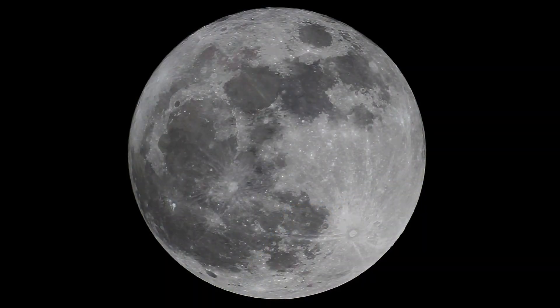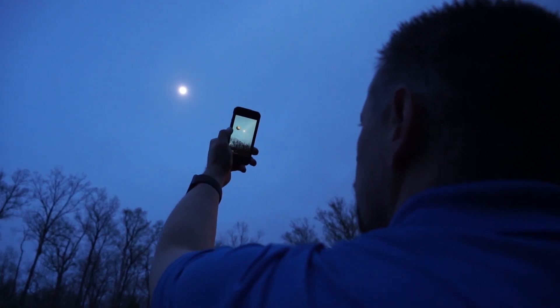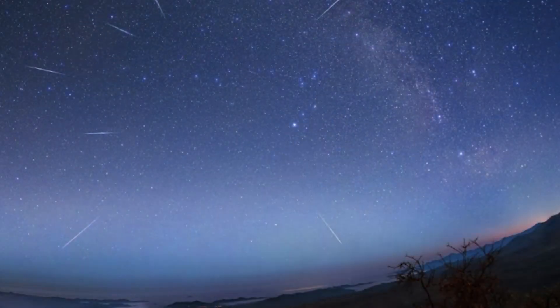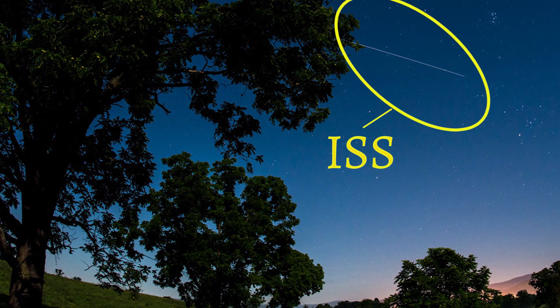Then it's time to start stargazing. With just the naked eye, you should be able to identify the moon if it's up. If you're a beginner, it might be hard to figure out what you're looking at, but an app or a star map can help — just point your phone at the sky and it'll help you identify objects. Depending on the time of year and your location, you may see bright stars like Vega, the gas and dust from the Milky Way, some planets, and even the International Space Station.